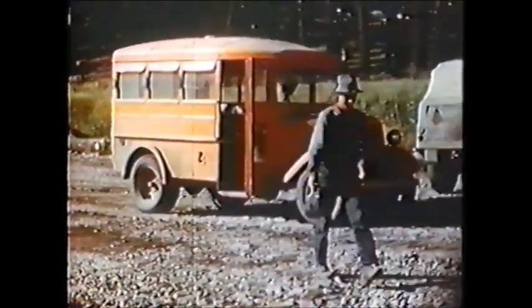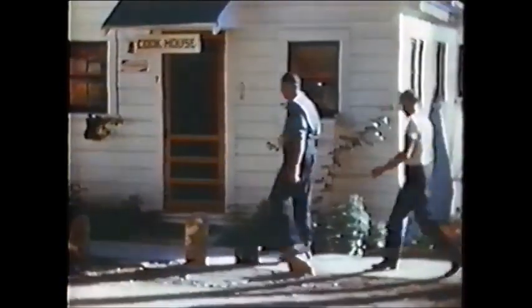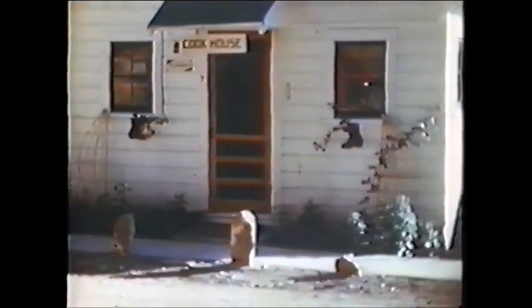After 15 minutes to clean up, the cook throws the switch on the electric horn, and the boys come and get it. Loggers are always hungry, so let's follow them in. They seem to have plenty of good old Blue Mountain chow. But let's get on with the story.